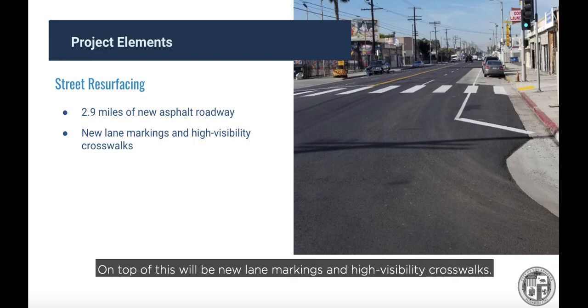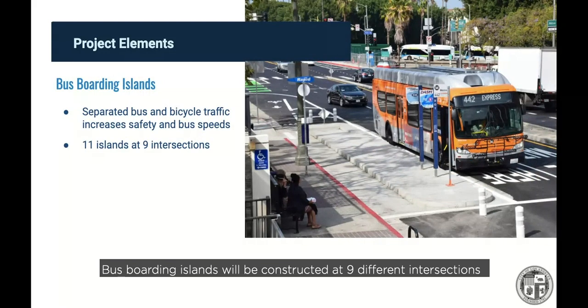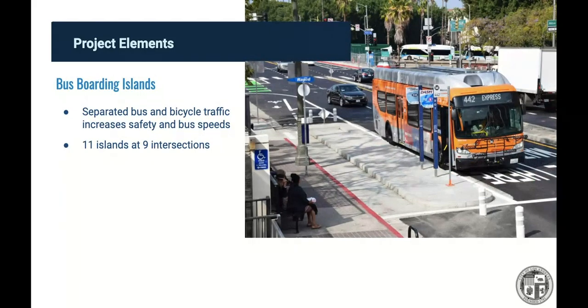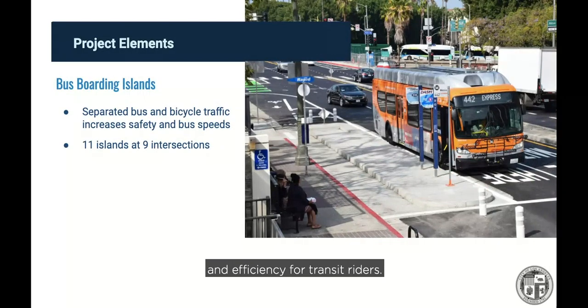On top of this will be new lane markings and high-visibility crosswalks. Bus boarding islands will be constructed at nine different intersections along Reseda. These concrete islands serve as landing areas for people getting on and off buses, and allow buses to move more efficiently by no longer requiring drivers to pull over to the curb and wait to re-enter traffic. This also separates buses from the bicycle lane, eliminating potential conflict points. The islands will include ramps to maintain accessibility, and in most cases the new bus stops will be relocated to the far side of the intersection, further improving safety and efficiency for transit riders.